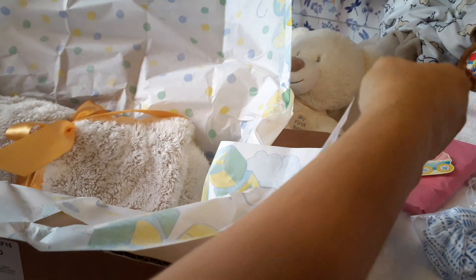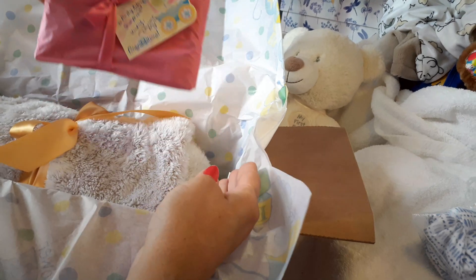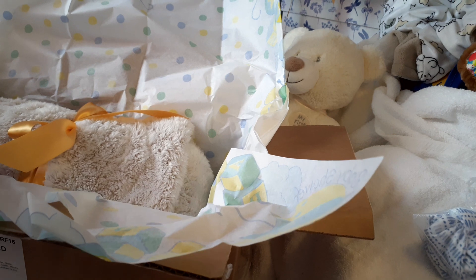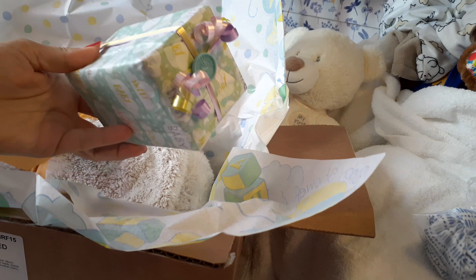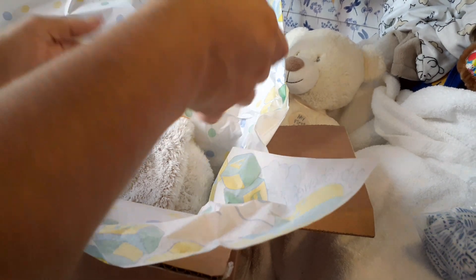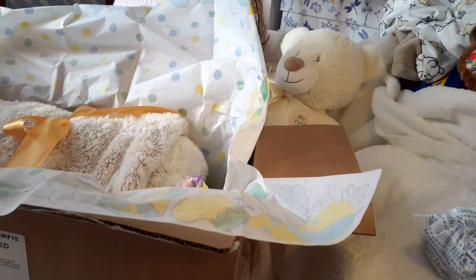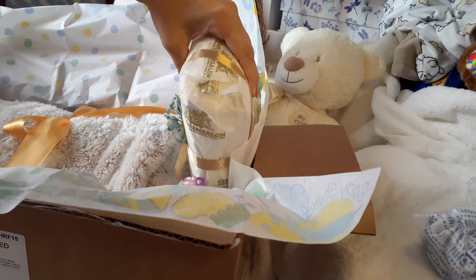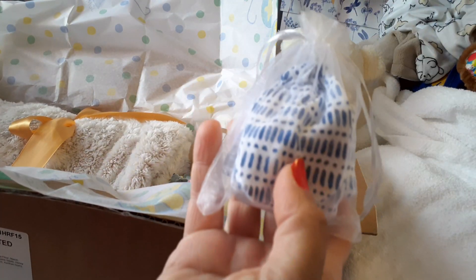We're going to put in a couple surprises. This is one gift. Here's another gift. Here's another gift. And there's another little gift.